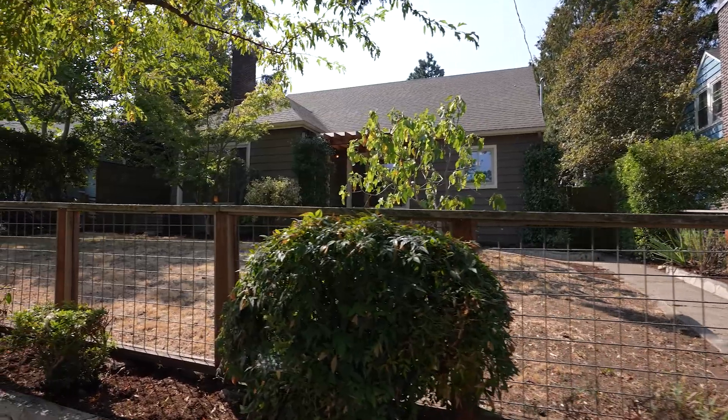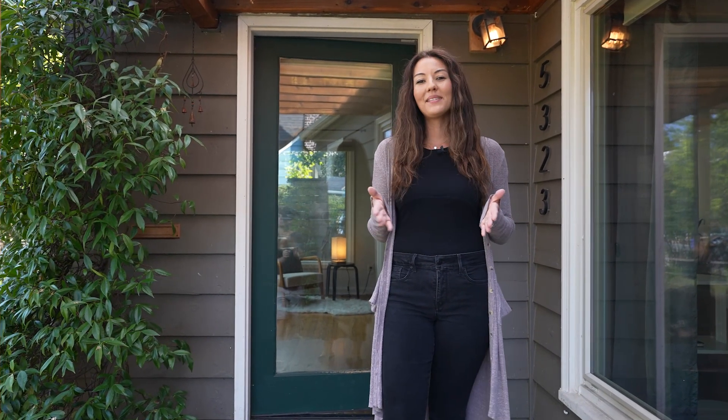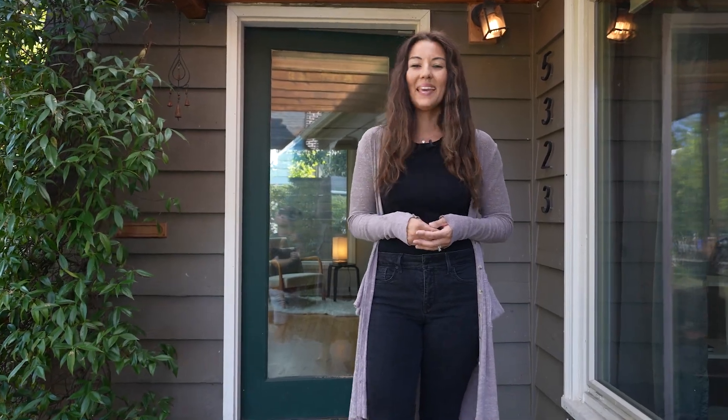Thanks so much for touring with me today. I'm Connie Vera with Keller Williams Realty professionals, always driven by purpose and inspired by heart and home. Make it a great day!